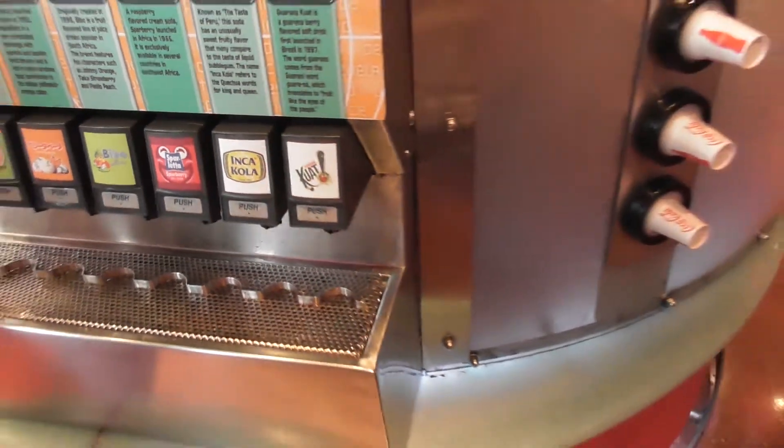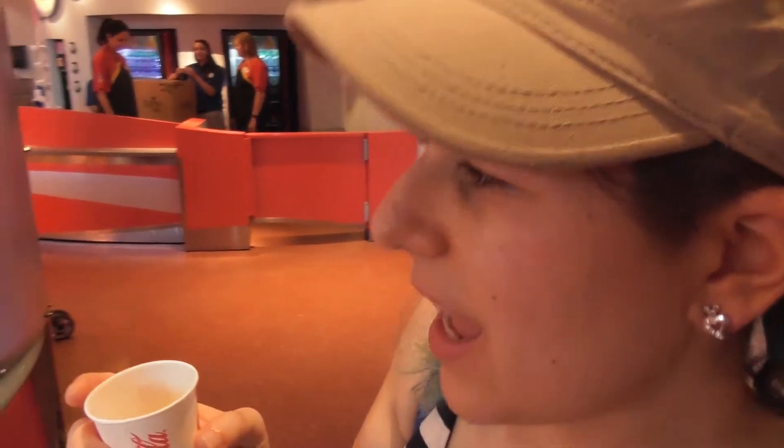I'm trying the Inca-Cola from Peru. It smells more fruity, a bit like Sprite. It's not got a lot of taste to it - not as tasteless as the other one, but still not great. It does have a sign saying it tastes like liquid bubblegum. I can see that - yeah, I love it.